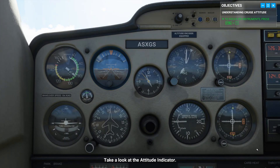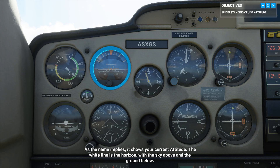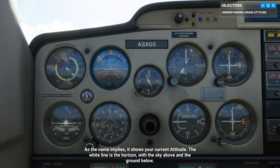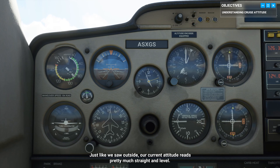Take a look at the attitude indicator. As the name implies, it shows your current attitude. The white line is the horizon, with the sky above and the ground below. That orange element in the middle, aligned with the horizon — that's your plane. Just like we saw outside, our current attitude reads pretty much straight and level.